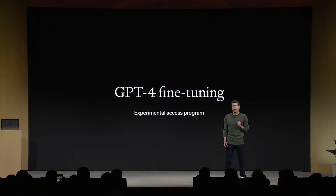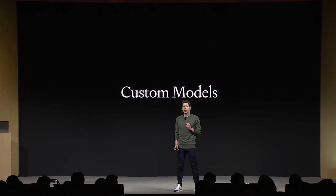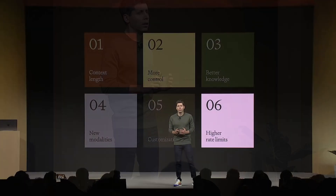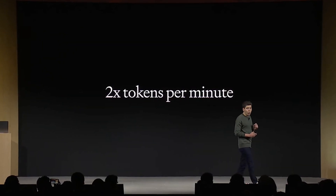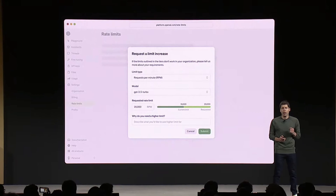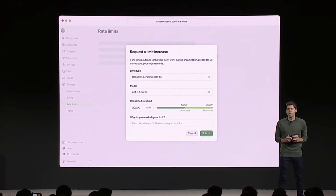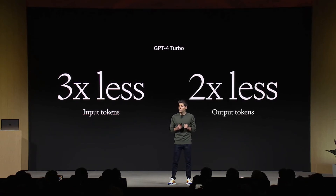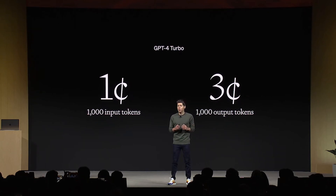Number five is customization. Starting November 6th, you'll be able to fine-tune GPT-4. For Enterprise, they are launching custom models where OpenAI researchers will work closely with a company to develop a custom GPT model for their use case — though that's probably going to be super expensive. The last improvement is higher rate limits: GPT-4 Turbo has its rate limits doubled, and you can now request limit increases on the website itself without emailing them. On pricing, GPT-4 Turbo costs three times less than GPT-4 for input tokens and two times less for output — one cent per thousand input tokens and three cents per thousand output tokens.